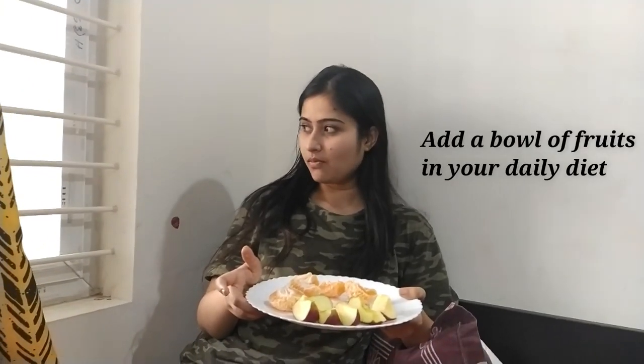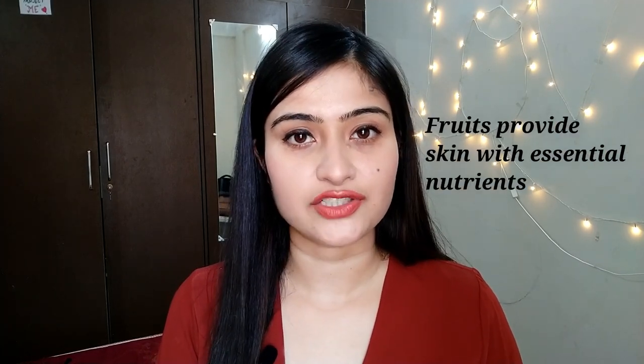What I do is I've replaced my evening snack — which used to consist of milk tea and biscuits — with a bowl of fruits, which actually helps me have a good amount of fruits in my diet. Fruits are very rich in antioxidants, minerals, and vitamins which reduce inflammation and provide your skin with a glow.